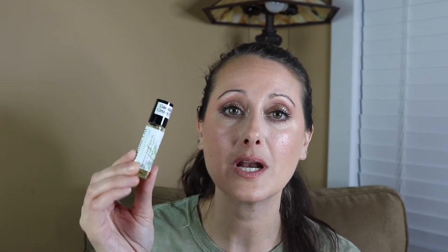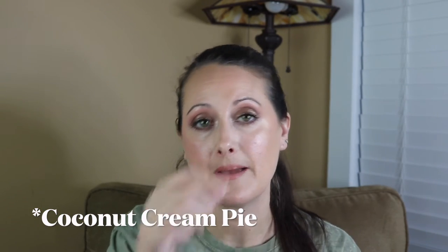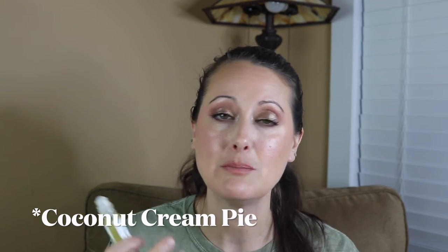Next we've got Coconut Cream Pie — so good. It smells like a creamy coconut filling in a warm light pie crust. It's an amazing gourmand coconut. I highly highly recommend this one.